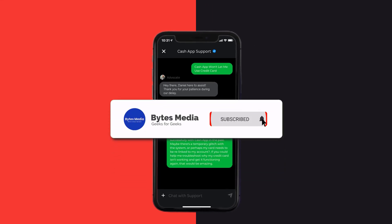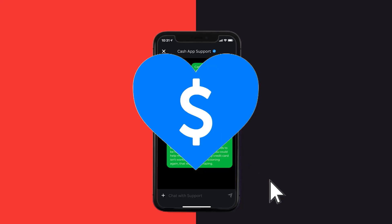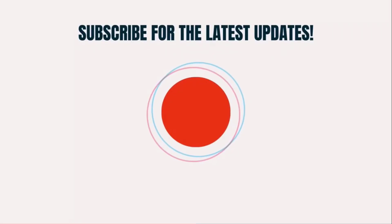Hopefully the Cash App customer representative will help you fix Cash App if it isn't letting you use your credit card. I hope you found this video helpful — if you did, make sure you give this video a super thanks by clicking on the heart icon to help support the channel, and don't forget to hit that subscribe button. We'll see you in the next one.